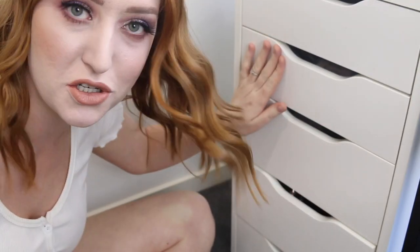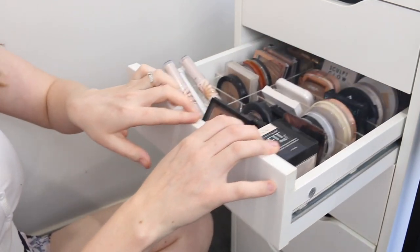If you are into organizing and decluttering makeup videos, I do have an entire playlist that I will link down below. I will also link the makeup tutorial for this look. Welcome to the floor and my Alex drawers.